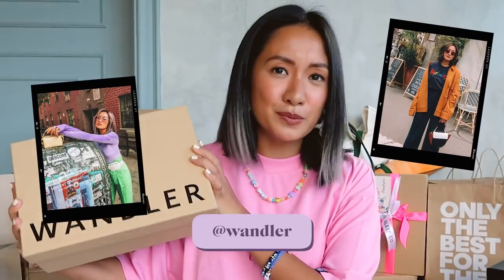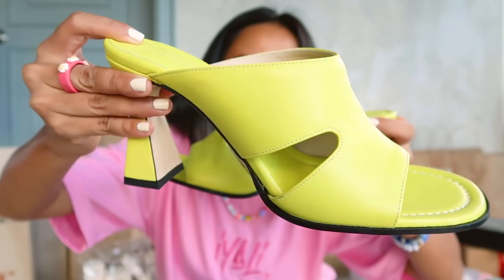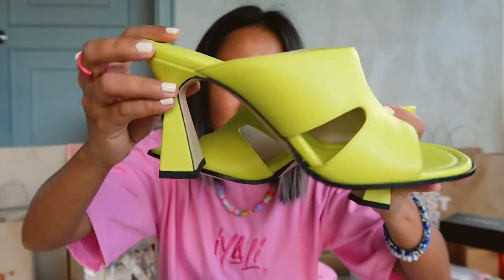Next up, we got Wandler — one of my favorite brands. I actually wore this brand during New York Fashion Week, and I have a couple of bags and shoes. I absolutely love this brand — super sleek and chic designs. I have a dust bag, of course, and shoes. So look at that — so nice. The heel is different too; it's not your usual block heel. It has a shape, which I like. And I absolutely love the color. I'm all about colorful stuff — obviously, I'm wearing it right now.